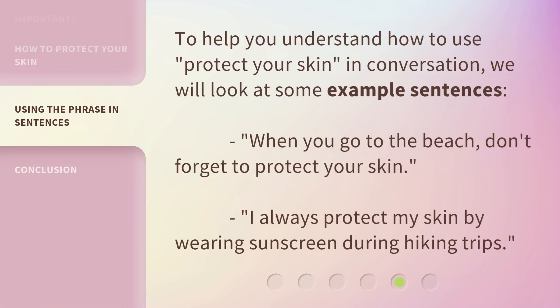To help you understand how to use protect your skin in conversation, we will look at some example sentences. When you go to the beach, don't forget to protect your skin. I always protect my skin by wearing sunscreen during hiking trips.